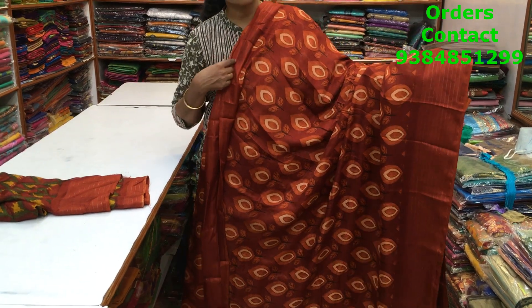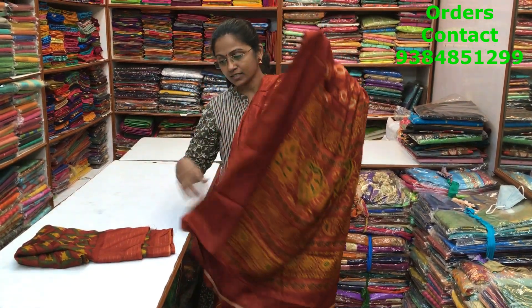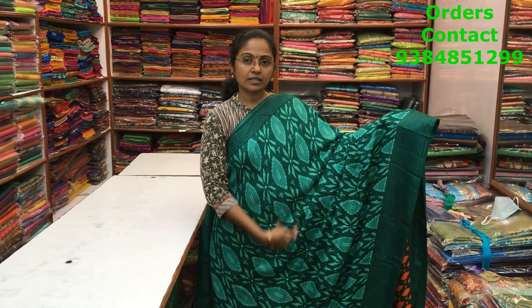A very beautiful rust color synthetic kota material with a beautiful design running through the body of the saree. Silver lining border on both sides — a very pretty design. The pallu of the saree is shown here and the price is ₹630.